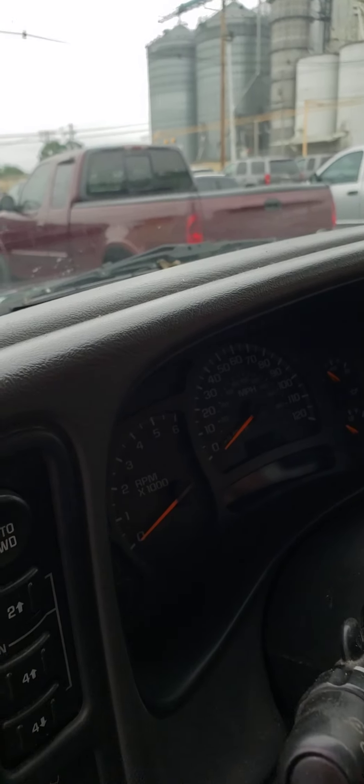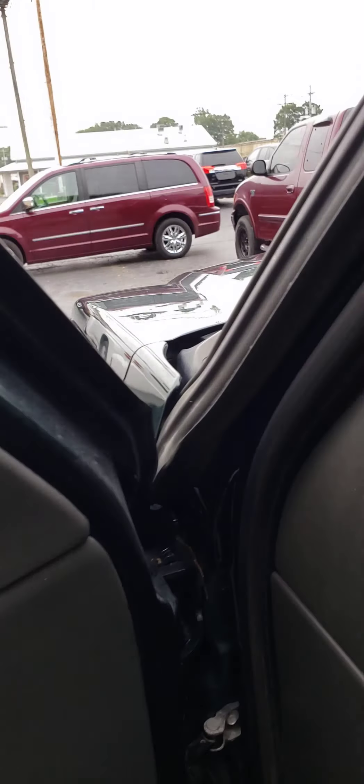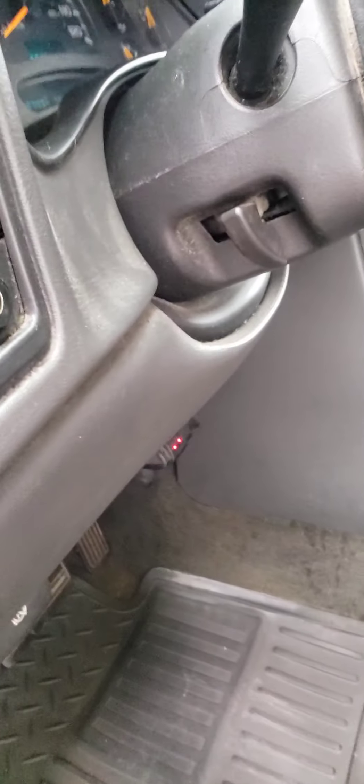Fired up here. Motor sounds real good, runs good, shifts good. I think it'd be a dependable truck for somebody.